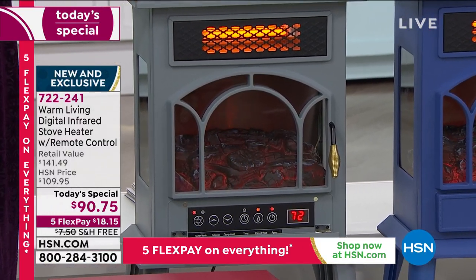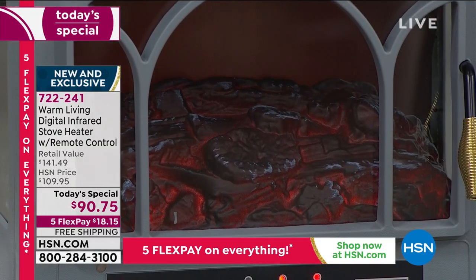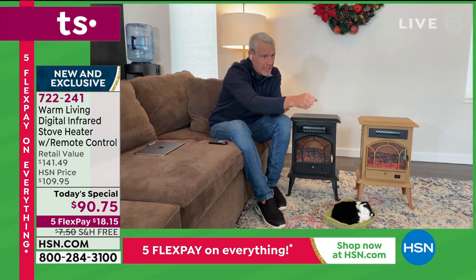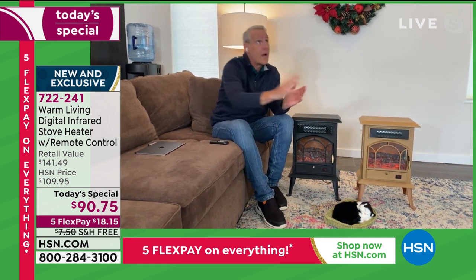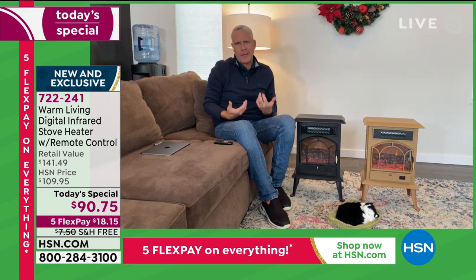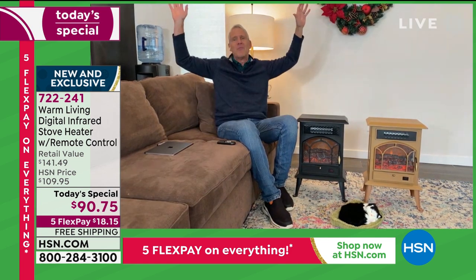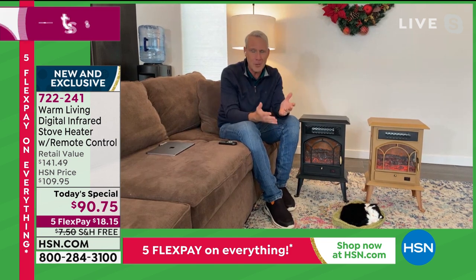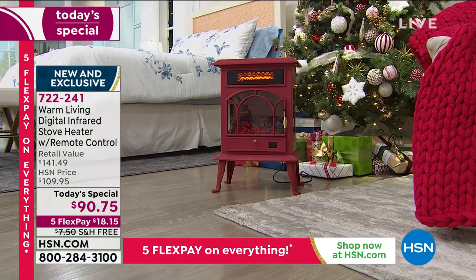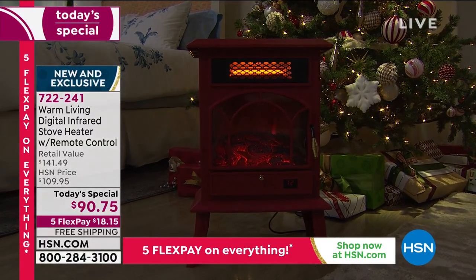I'm a bit of a history buff. Potbelly stoves first appeared in the United States at the turn of the 19th century — made of cast iron, filled with coal or wood. I rented a cabin once and built such a big fire in the potbelly stove that we had to open every window in February on a skiing trip. This is the best of all those worlds — no firewood to buy, no chopping, no ashes, no open flame.